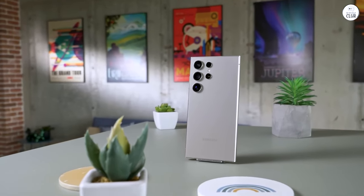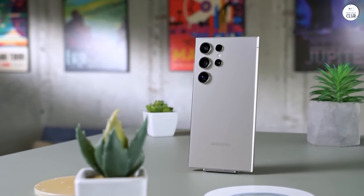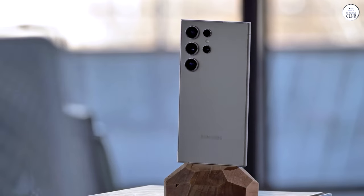Overall, I'm thrilled with my purchase. This phone isn't just for tech enthusiasts — it's a contender for anyone looking to step outside the Apple bubble and experience true smartphone excellence.